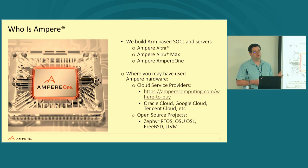Where can you use our hardware? You could go rent time at cloud service providers like Oracle, Google, or Tencent. You might have used it without even realizing it. For example, if any of you develop with the Zephyr RTOS, every ARM build in Zephyr CI runs off an Ampere Mount Collins system. We also support the OSU OSL, which hosts a couple dozen projects with Ampere hardware. FreeBSD has donated hardware for ports and packaging, and LLVM uses us for one of their compile farms.